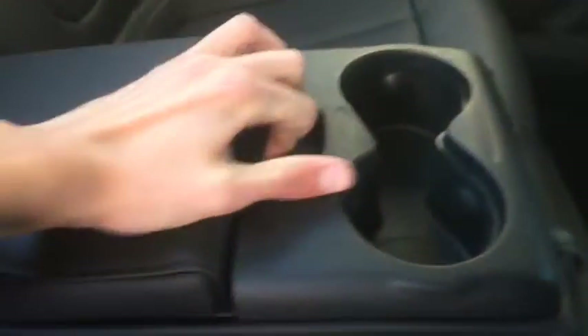The rear interior is all leather with power windows and locks. You have your cup holders just right here in the middle, along with a little console. It's just not easy to get into the trunk from here.